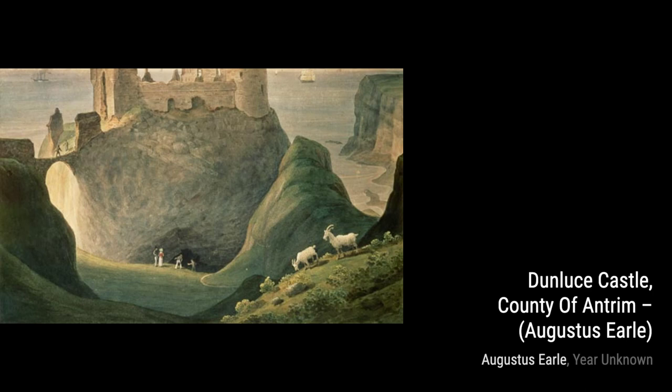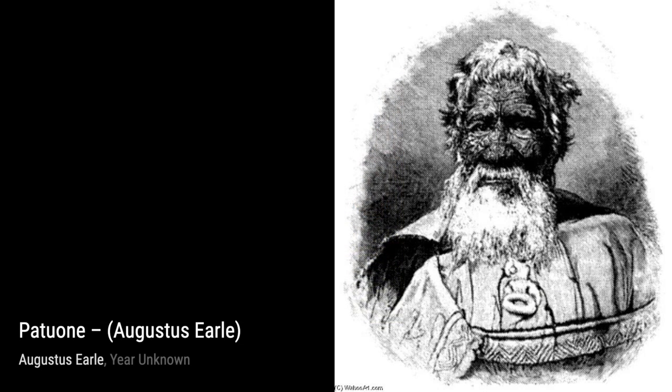Let's start with Dunloose Castle, County of Antrim. In this painting, Earl captures the majestic beauty of the castle, showcasing his attention to detail and skillful brushwork.